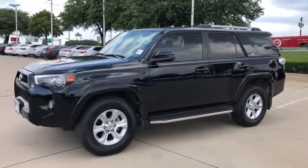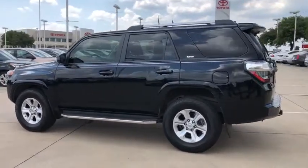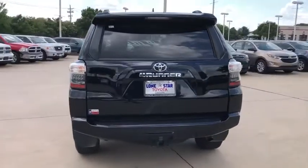Stop by and take a look at the 2019 Toyota 4Runner. 4Runner durability is unbeatable. There are more 4Runners on the road today than any other mid-size SUV. This vehicle has less than 10,000 miles.